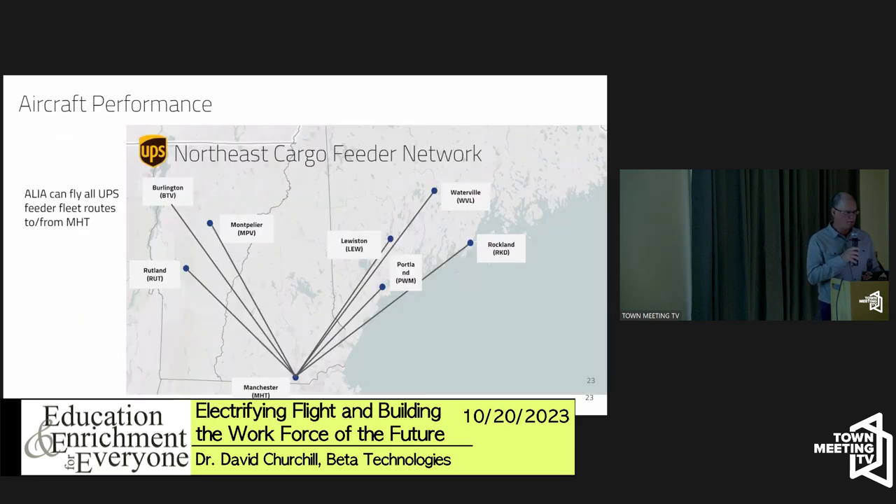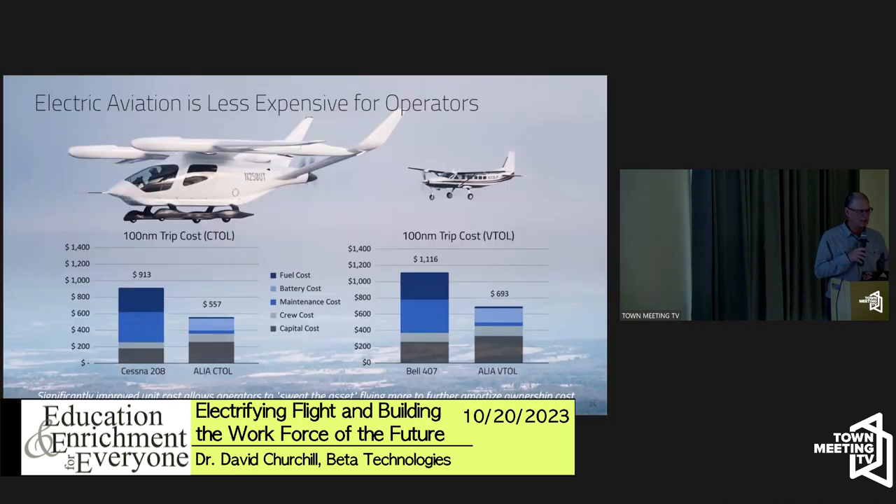UPS routes from Manchester, New Hampshire to Burlington, Montpelier, and other nearby cities are part of a feeder fleet — flying cargo from smaller cities to Manchester where it gets put on a big jet to Louisville, Kentucky. All those routes are doable by our aircraft. UPS is one of our customers; it serves their green mission and is commercially valuable.